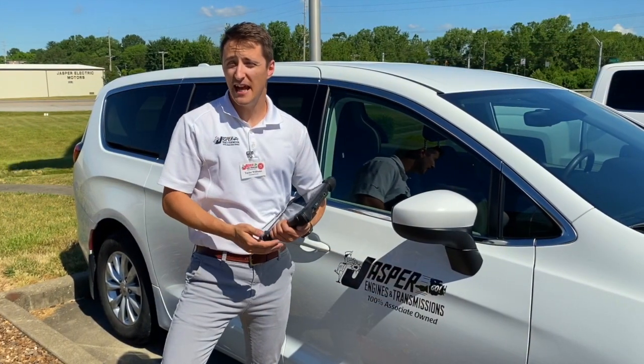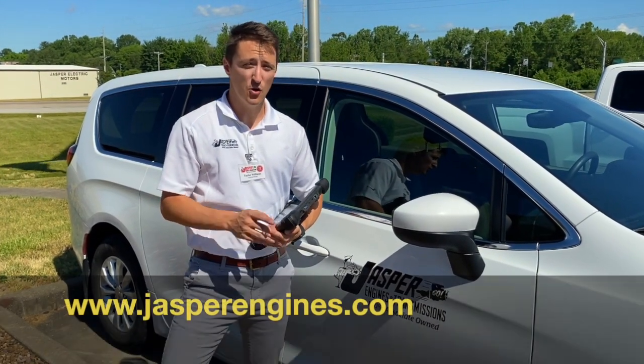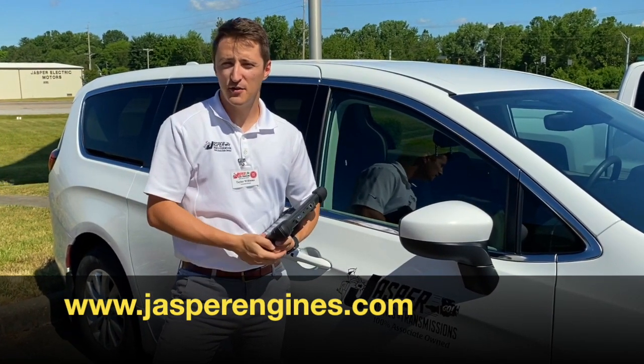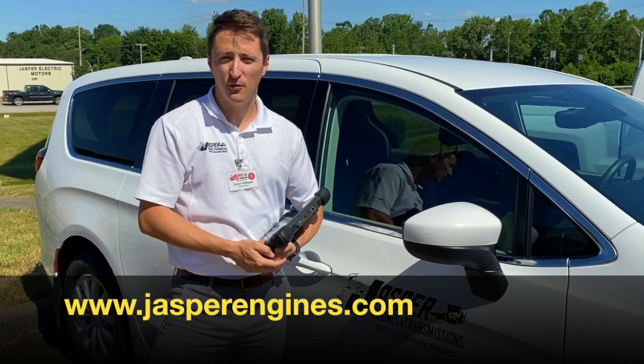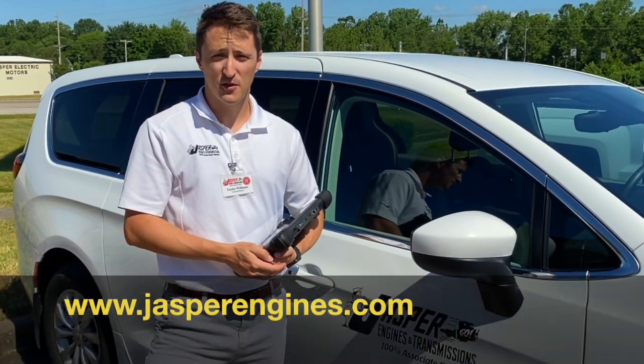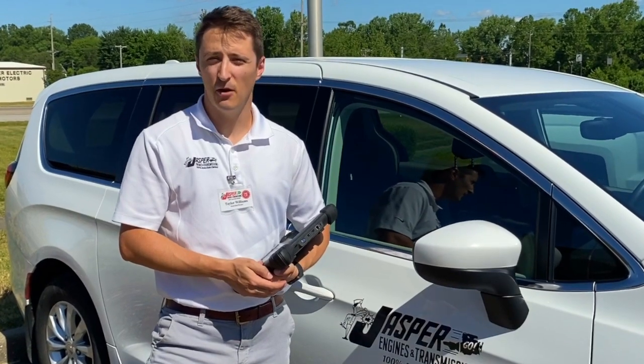Don't forget, if you're needing any diagnostic or mechanical help, you can go to jasperengines.com. Go to the middle right, find an installer, enter in your zip code and your mile radius desired. You can give any of those preferred installers a call and they'll be able to get you in and get you some help with your vehicle.